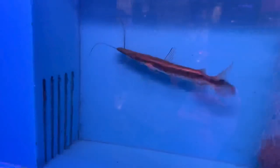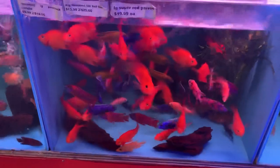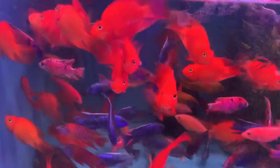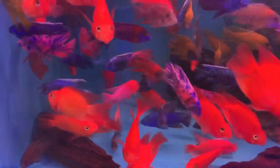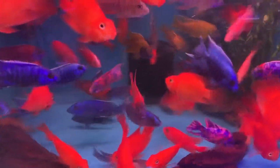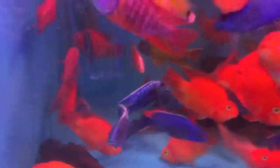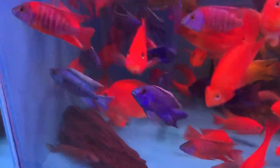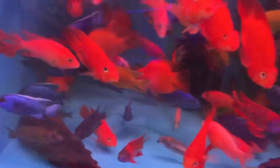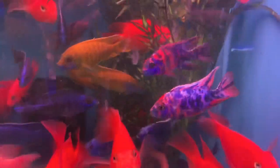And then a lima shovelnose cat. Got a whole lot of color in here — these super red parrots with a bunch of peacock cichlids, really a lot of color to these. It's almost like they're glowing. And really cheap too — these peacocks are only $10 a pop. Can't really beat that for pricing. Look at the color on them, it's just amazing.